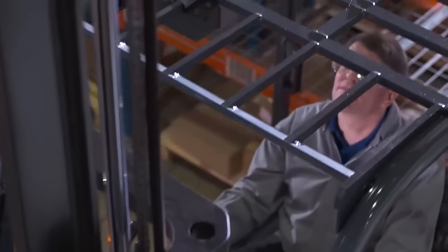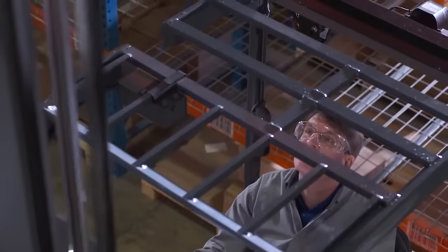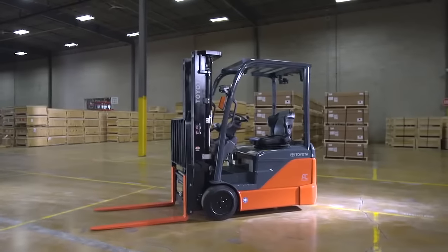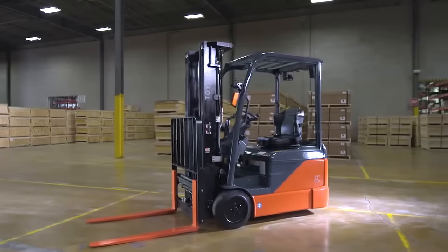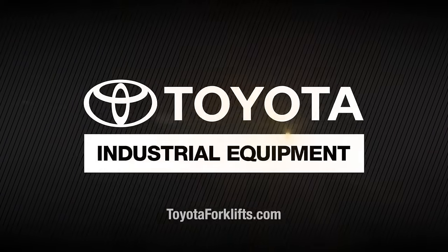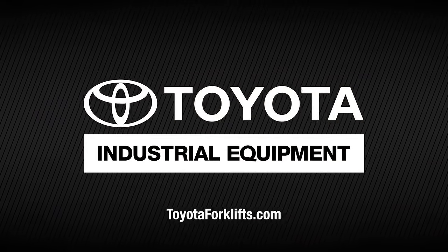You need a reliable, versatile forklift with the latest technology to make getting the job done safer, easier, and more efficient. The Toyota 3-Wheel Electric sit-down counterbalance is the ideal solution for you and your business. Informed buyers choose Toyota. For more information, or to locate your authorized Toyota industrial equipment dealer, visit toyotaforklifts.com.